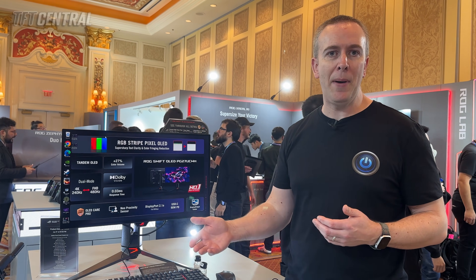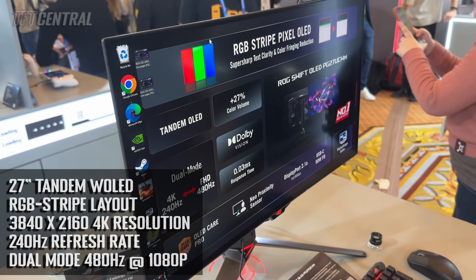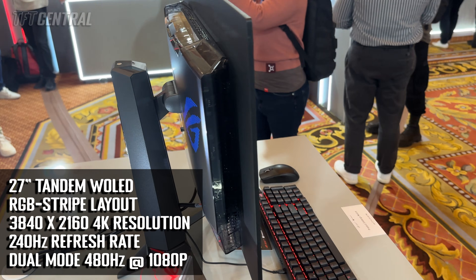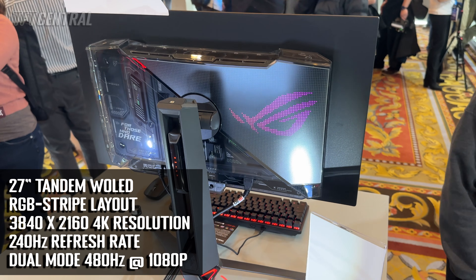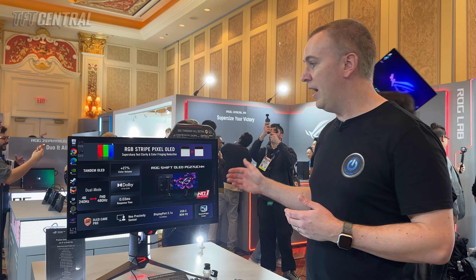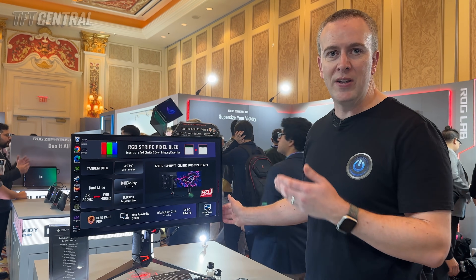So it's still a WOLED panel despite doing away with that white subpixel. It's 27 inches in size, with a 4K resolution, 240Hz refresh rate, and supports the dual-mode function that allows you to double that up to 480Hz if you drop down to 1080p resolution. The sample on display here at CES features a matte anti-glare coating.